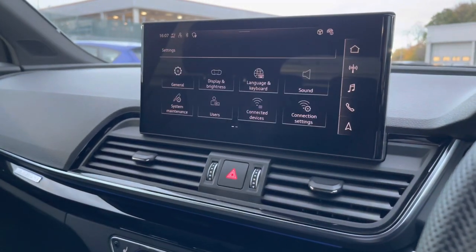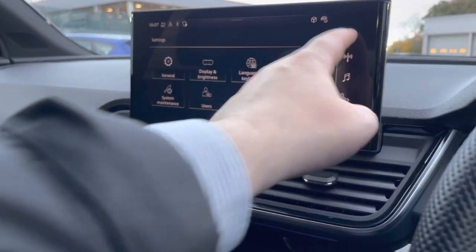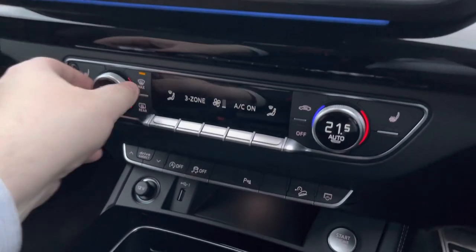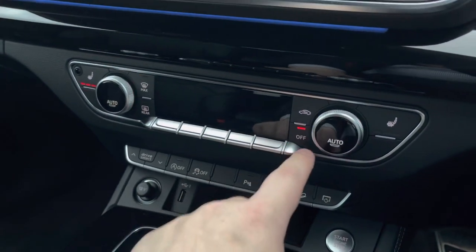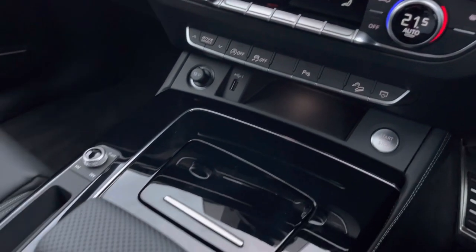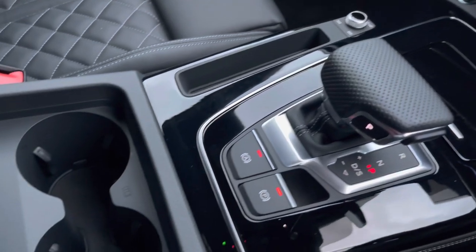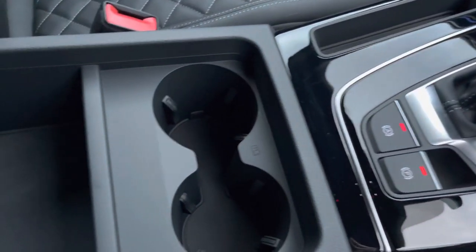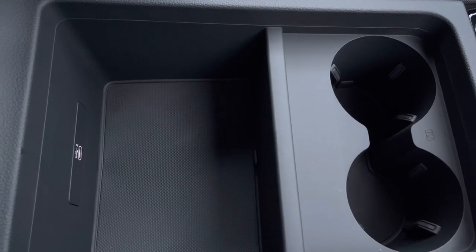And general settings around the vehicle which can be changed as and when required. As we move down we have the three-zone climate, which as discussed is available for the driver, passenger, and rear passengers, with heated front seats also available. As we move down we have a few shortcut buttons here for your volume adjustment, your automatic gearbox, electric parking brake, two cup holders, and finally an armrest with a little bit of storage and a USB plug for you to charge your phone, store your wallet, or anything else on any journey.